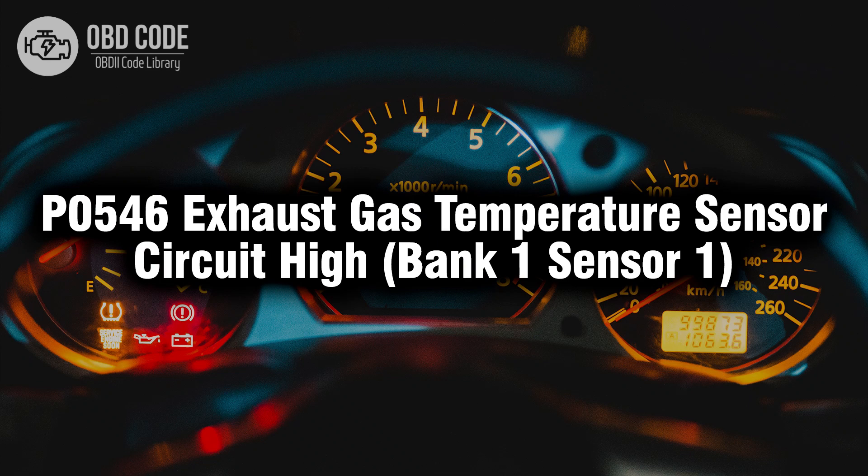Welcome. In this video we will talk about code P0546, its symptoms, causes and possible solutions.